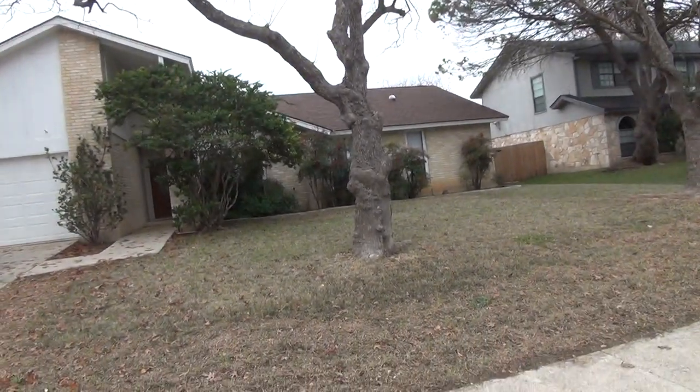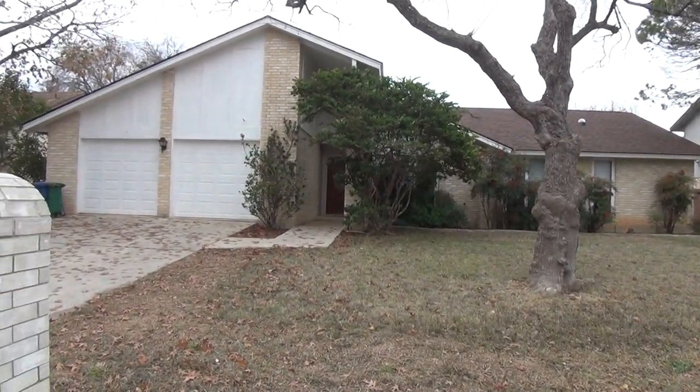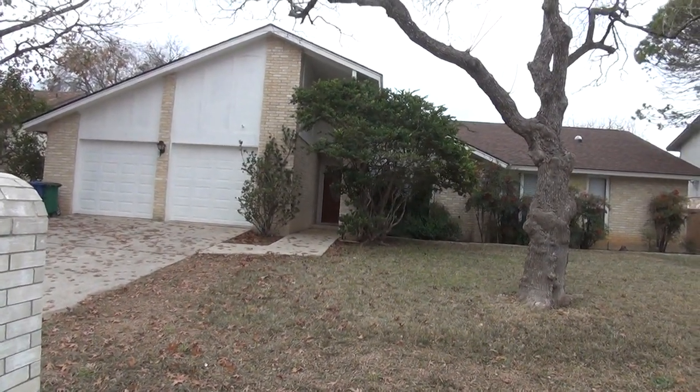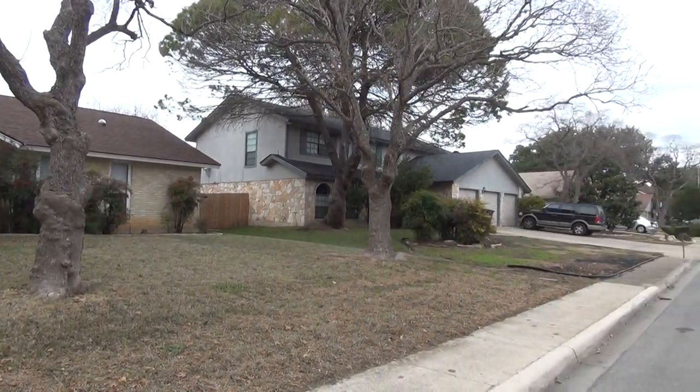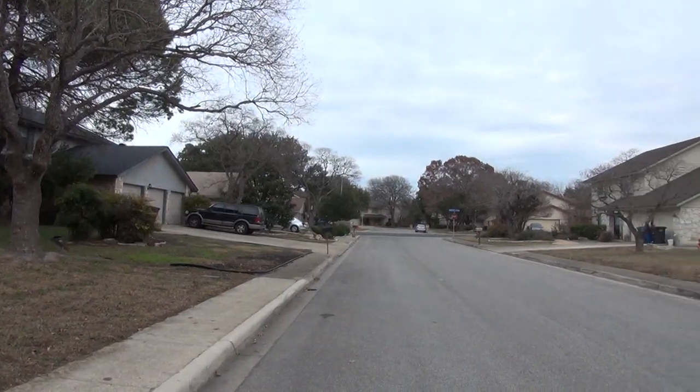Hi, this is Mark Fee with Liberty Management. I'm here today to show you the house at 2835 Barrel Oak in the Oak Meadow subdivision. This will be the condition of the home as of January 4th, 2018, about 2:30 in the afternoon.